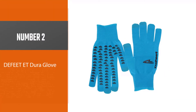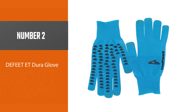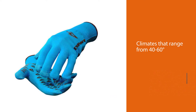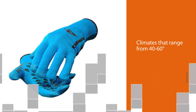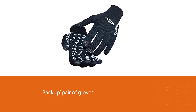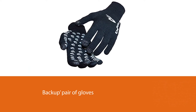Number 2: Defeat ET Dura Glove. We like the Defeat Dura Glove ET for early winter or warmer winter climates, ranging from 40 to 60 degrees Fahrenheit. They're the perfect addition to your gear bag as a backup pair of gloves, and great for working on your bike in the garage as well. Despite the utter simplicity of these gloves, they still have one of our most key features.